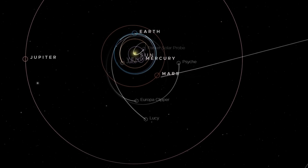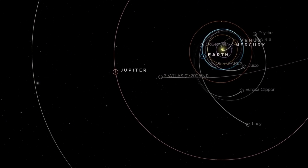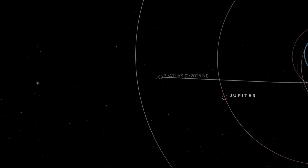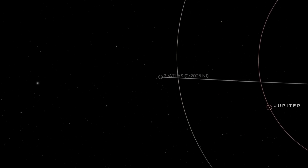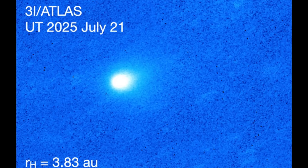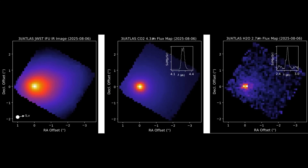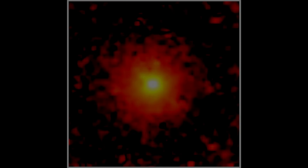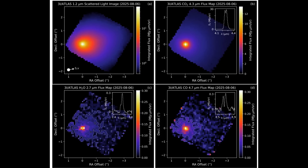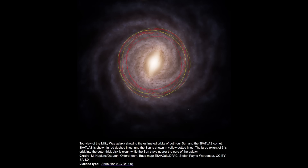3i Atlas may hold the key to answering some of the most profound questions about the universe. Whether it's a natural formation or something far more complex, its cloaking mechanism and the mysteries surrounding its origin continue to push the boundaries of our understanding. The veil of dust may hide its secrets for now, but eventually the truth about 3i Atlas will be uncovered — whether it is of natural or artificial origin. Until then, its enigma will persist, urging us to look beyond the stars for answers we have yet to find.